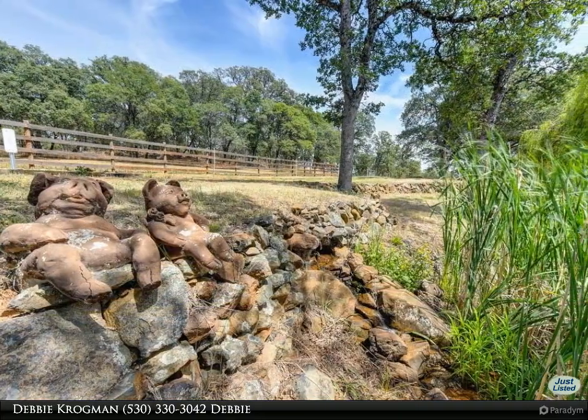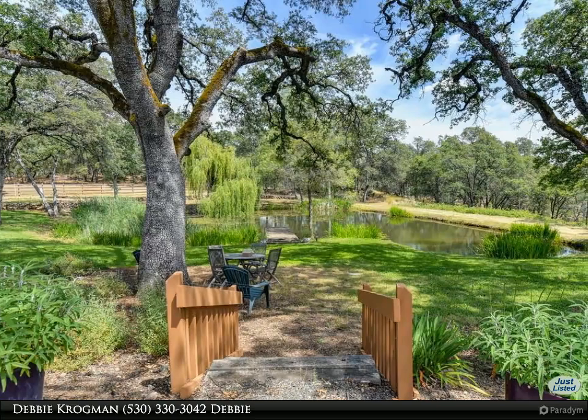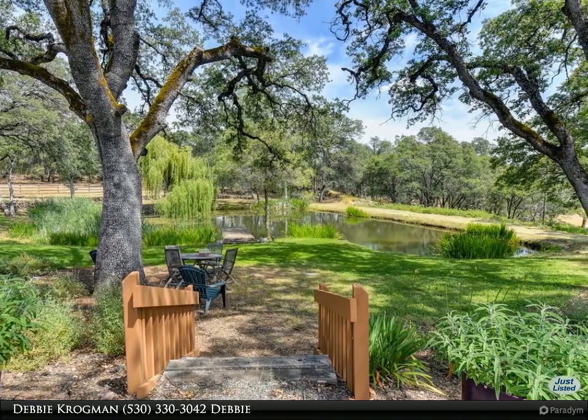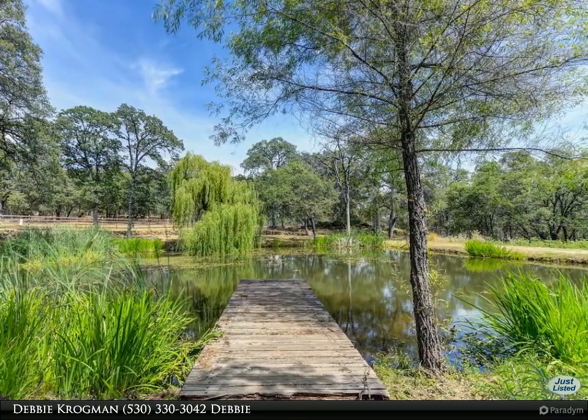A second master suite any guest would love, plus additional guest bedrooms with beautiful views. The spectacular kitchen features an Italian six-burner range, huge walk-in pantry, dining bar and island. The formal living room and game room both feature floor-to-ceiling stone fireplaces.